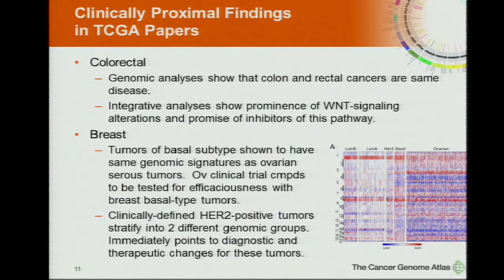In breast, tumors of the basal subtype were found to have the same genomic signatures as the ovarian serous tumors. These are poor prognosis, aggressive tumors. You can see the similarities in copy number between ovarian and basal breast — but not just in copy number, but in other genomic analyses as well. Already ovarian clinical trials are being adjusted to test these compounds for efficaciousness also in breast basal type tumors.